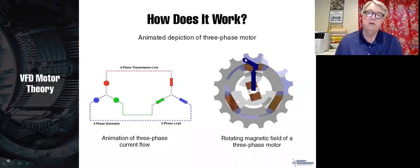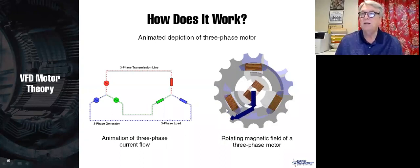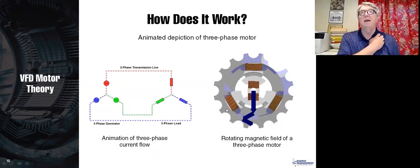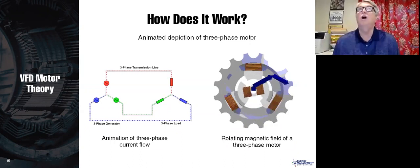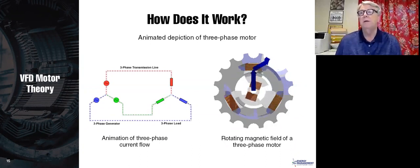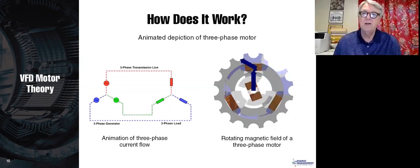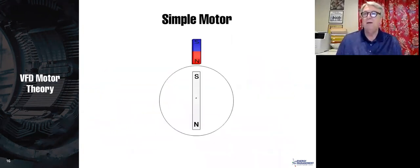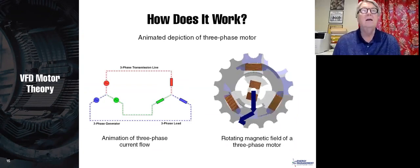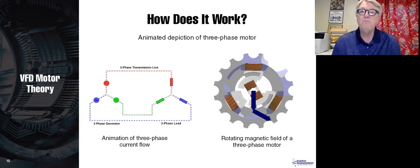The second thing you notice is that the magnetic flux rotates around the motor. So I'm back to my original invention — the only difference is that with my invention I had to drag the stator magnet around by hand, but with Nikola Tesla's design it's all automatic.